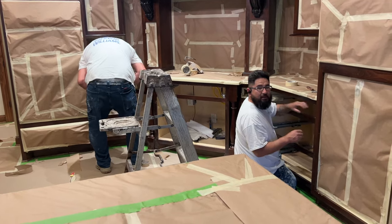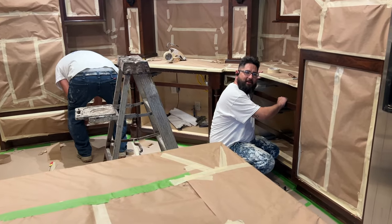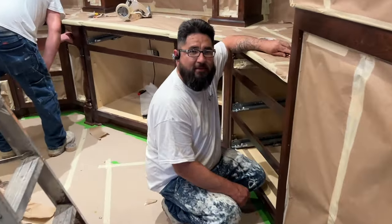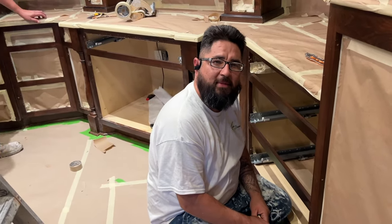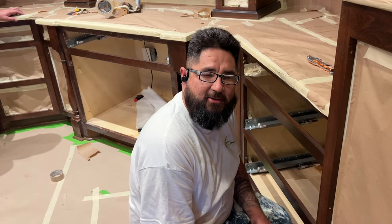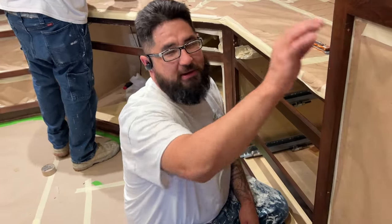Good morning, Javier! It looks gorgeous, I'm so excited. It's a lot of prep work, isn't it? We went to make dinner last night in the oven and realized we can't. What are you guys doing today? We're just going to prep as much as we can so we can spray primer tomorrow, and then after the primer we will see all the defects in the wood and fill everything in.